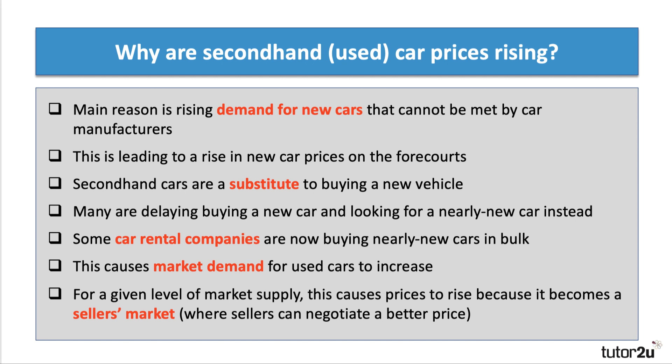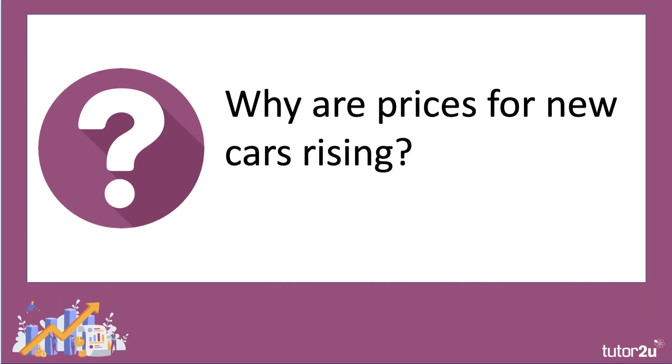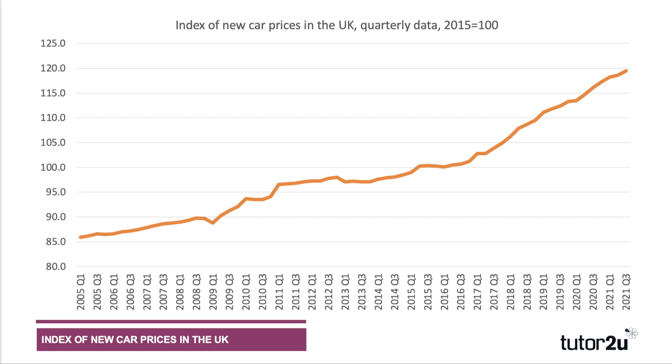For a given level of supply, this causes prices to rise, because when there's strong demand relative to supply it becomes a seller's market — the seller of a used car can in theory get a better price. Linked with this is the question of why prices for new cars are going up. New car prices have seen around a 20 percent average rise since 2015, which is quite a steep increase, certainly faster than the overall rate of inflation.